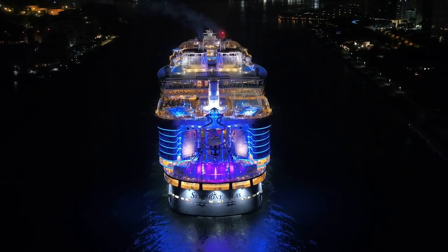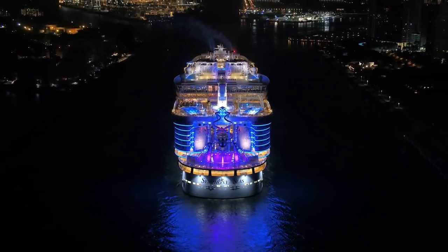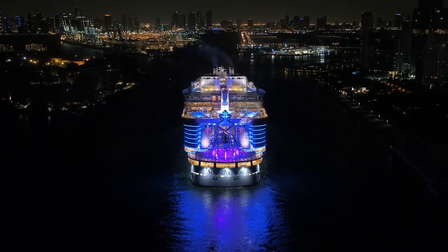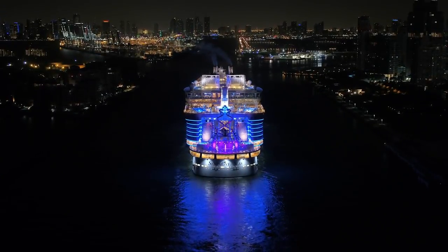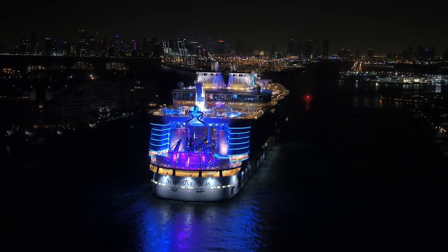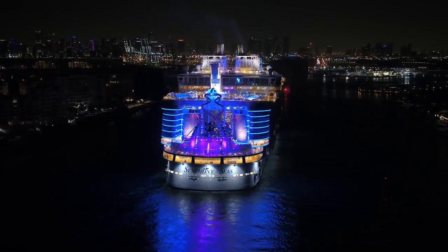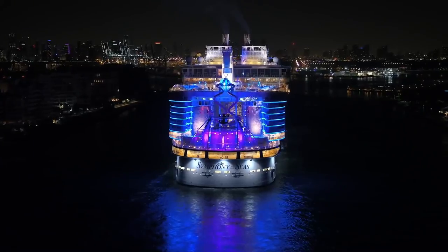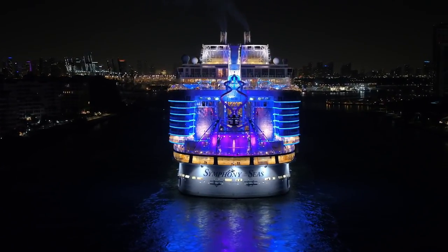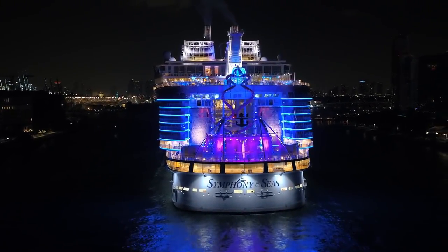Royal Caribbean's new flagship, Symphony of the Seas, completed her transatlantic crossing and arrived at her new home port of Miami, Florida in the early morning hours of November 9th. What a sight she was in the port of Miami for the first time, all lit up with spectacular color. The view of the boardwalk area at the back of the ship is always pretty impressive, even more so all lit up like this as she arrived before dawn.